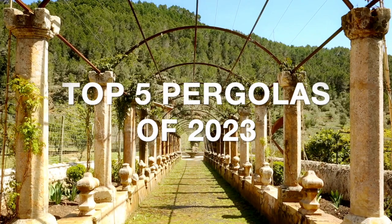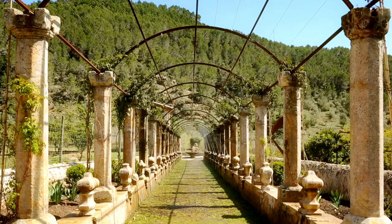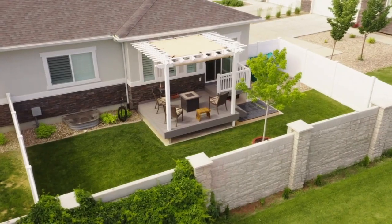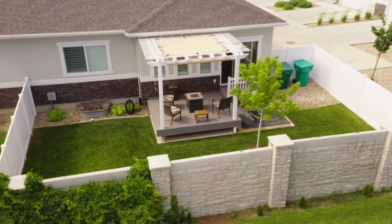In this video, we'll explore the top five pergolas of 2023, all available on Amazon. We'll dive deep into their quality, features, and pricing to help you make an informed buying decision. We've included links to each pergola in the video description for easy access. Let's get started.